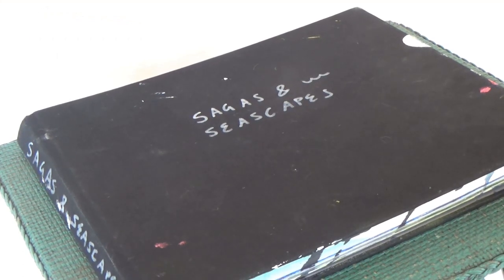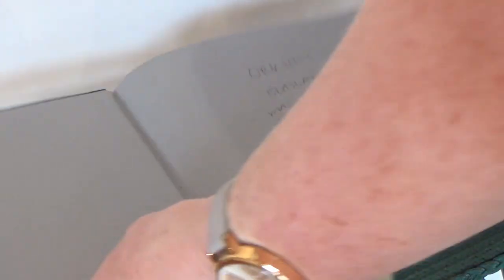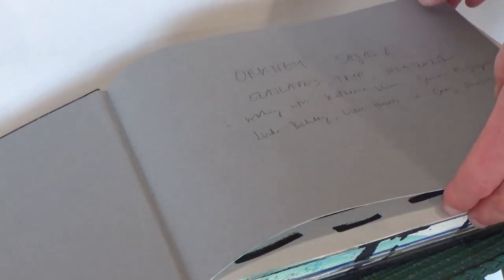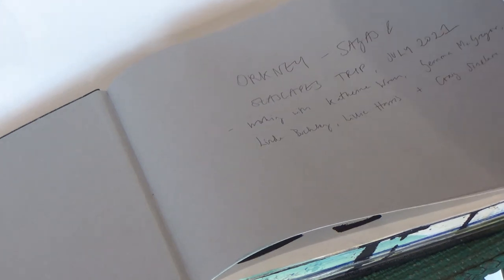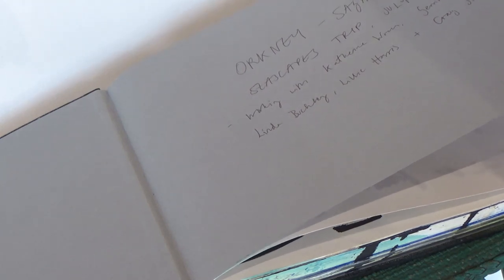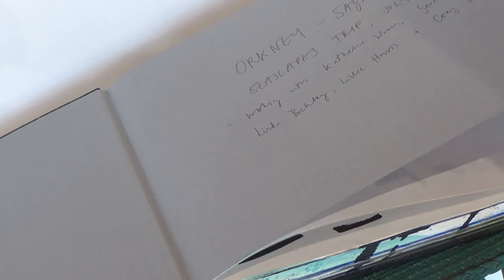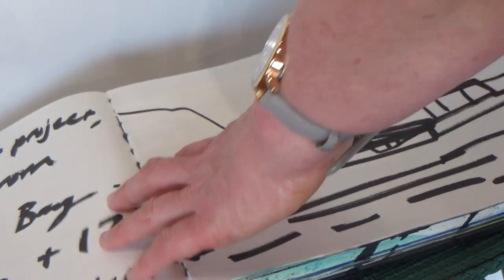One of the things I really love in this exhibition is that Orla's included her sketchbooks, which gives a really interesting insight into her processes. It's actually the first time I'd seen the Sagas and Seascapes sketchbook, and it's really fascinating for me to look through this and see some of the processes from when Orla was making the work with us over in Orkney. I find it quite emotional actually, looking at some of the material in this sketchbook and seeing somebody else's perspective on the project.